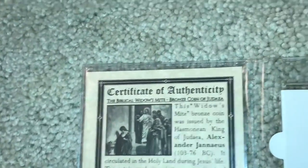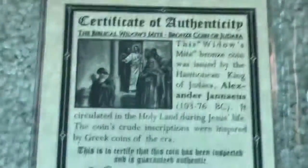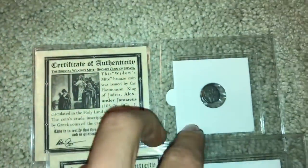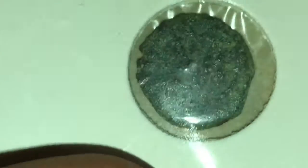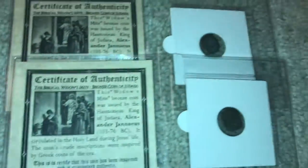It circulated in the Holy Land during Jesus's life. It inspired some of the Greek coins of the era. This is what the coin looks like — really cool. These are both from 103 BC through 76 BC, almost 100 years older than Jesus, which is crazy to think about.